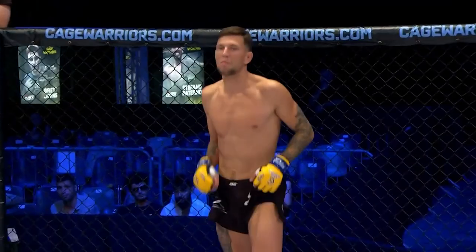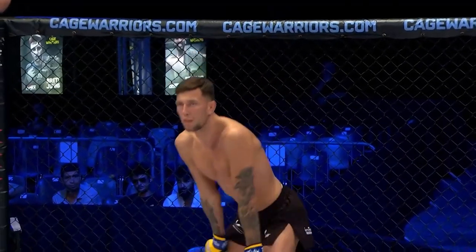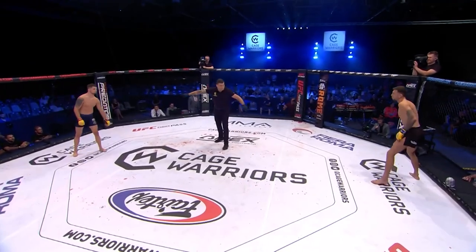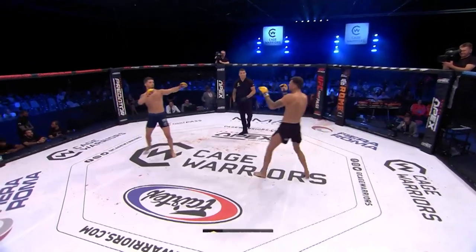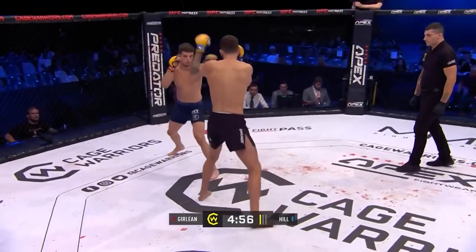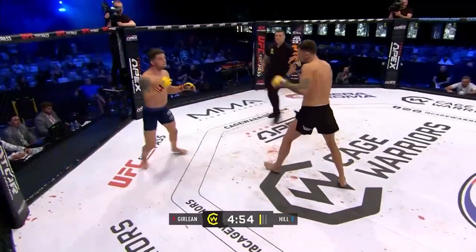Referee Mr. Lorenzo Spoto about to get this one underway. Three five-minute rounds if they need them in the Cage Warriors lightweight division. Leon the professional Hill in the black shorts, Dumitru Jullin in the blue trunks. Straight to the action here, no messing around.